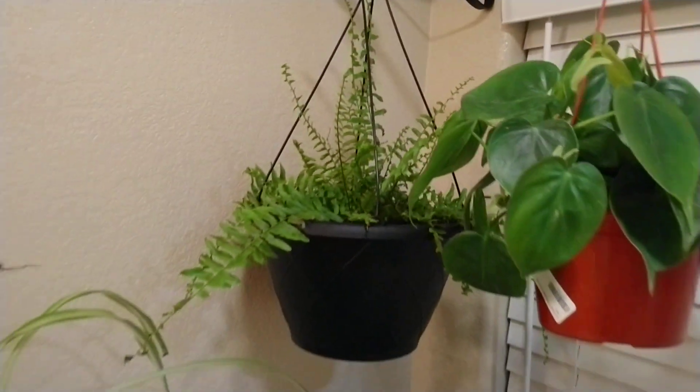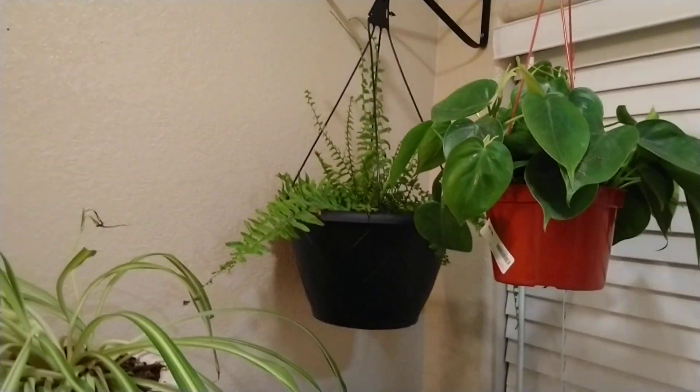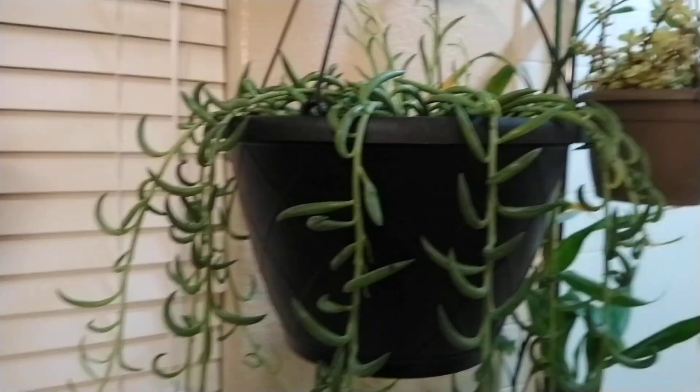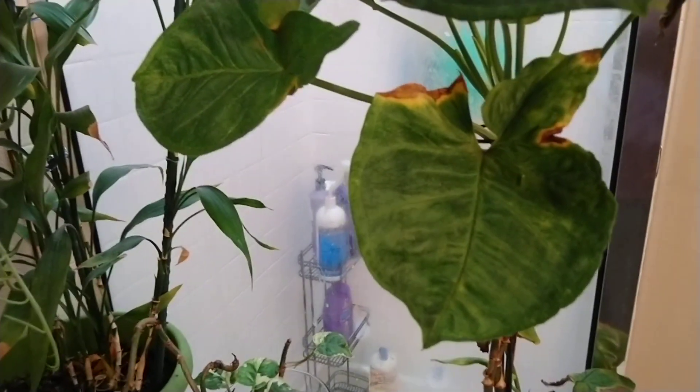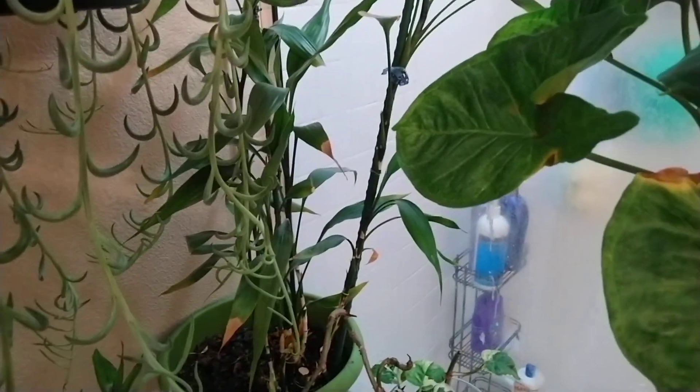All right guys, this is my first real video. I will update you next week because I want to buy more plants and rearrange my plants again — the never ending rearrange. All right, see you.